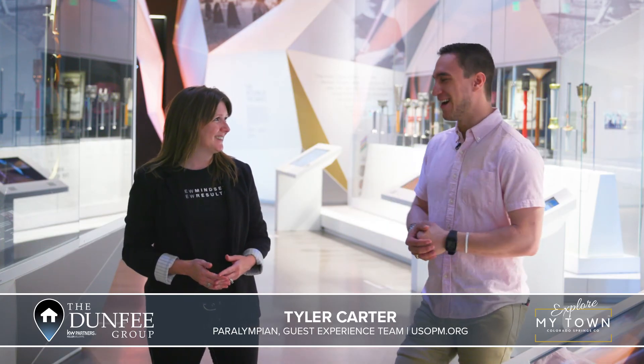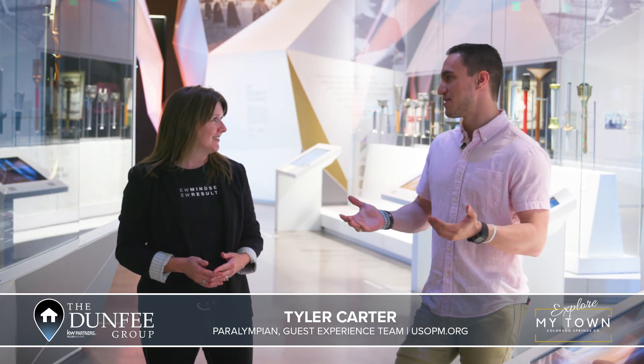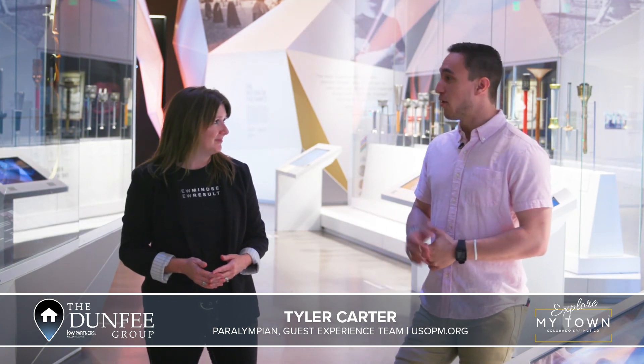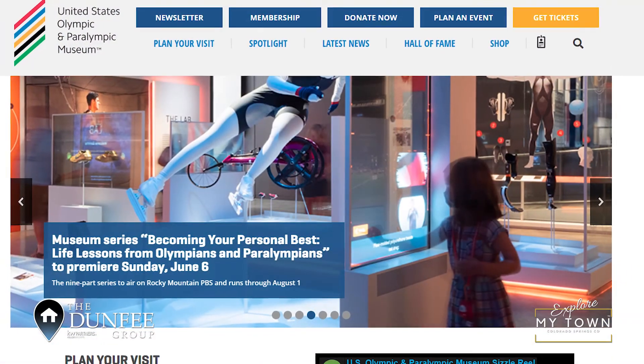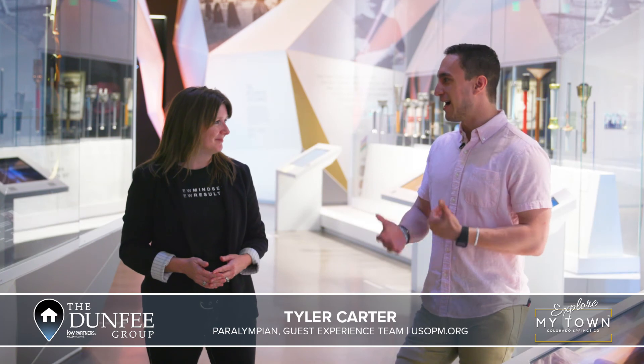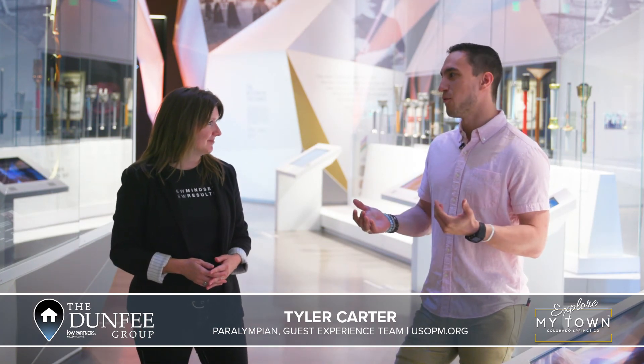How do people find you? We want you to come and visit. We're on the west side downtown off of Cimarron. Go to usopm.org — that is the easiest way to find all the info and get tickets. We do recommend reservations, especially with summer coming up and higher attendance. We just want everyone to come in and be able to have that experience and fulfill their own Olympic or Paralympic sized dreams.